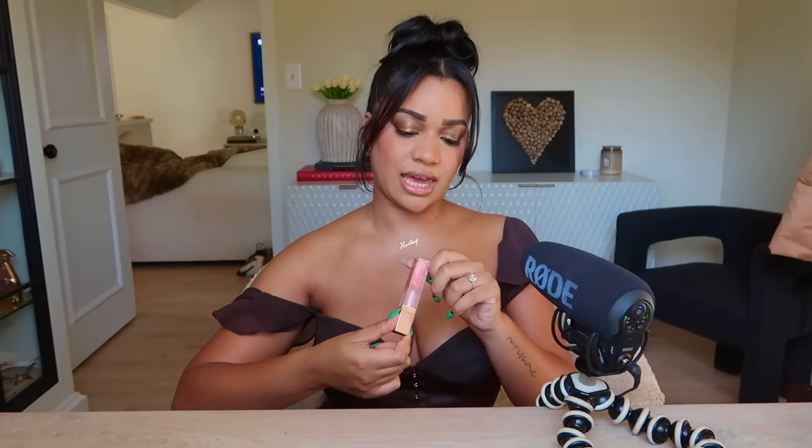Last but not least, I have this Patrick Ta lip gloss in the shade 'Is She Younger Than Me.' What I love about it — it's so beautiful, so glittery, so blinding — but what's even better is it gives you a little bit of a minty fresh breath vibe. It reminds me of those old school lip glosses from Bath and Body Works that had that menthol flavor. Glowing up is making sure that everything smells on par, and to have something that keeps that area smelling minty fresh — it's like a two-for-one. This lip gloss is no joke.